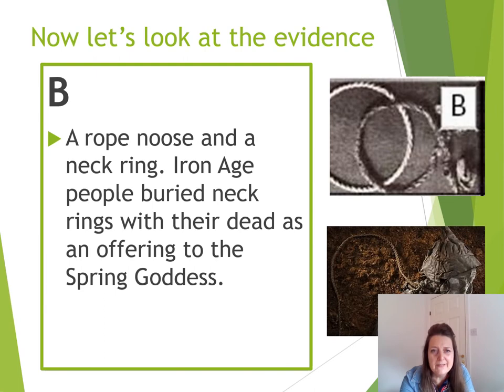Source B. Let's have a little look at what we've got here. We've got images in black and white and an image of the Tollund Man. What we can see is a rope noose and a neck ring. Iron Age people buried neck rings with their dead as an offering to the spring goddess. What does that mean?